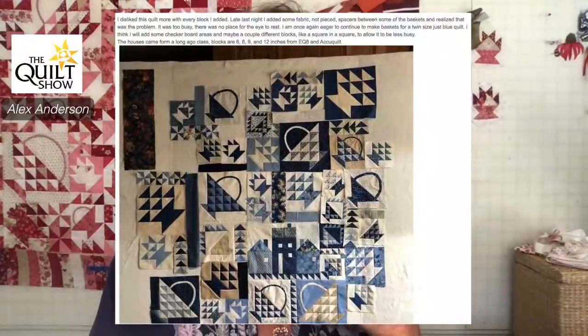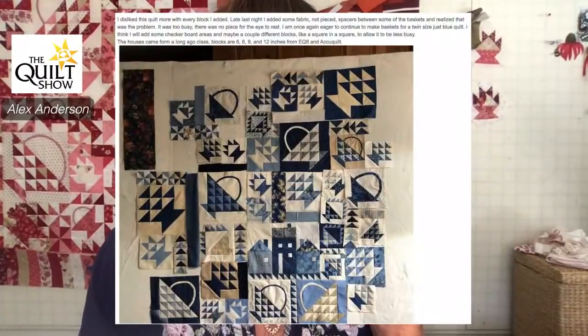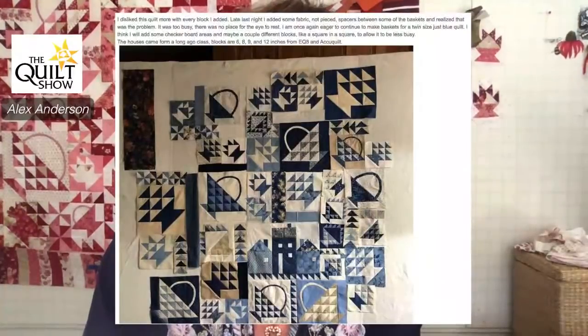Karen was having a hard time with this — we showed the house block earlier. The busyness was getting to her. She disliked the quilt more and more with every block she added. But late last night she added some fabric spacers, and that was the solution — it needed a place to breathe. I adore this quilt. There's nothing like a one-color quilt, and I love that you've got those houses in there from Edita. You keep going on it!